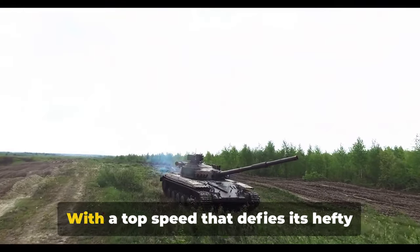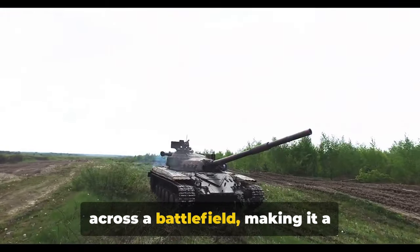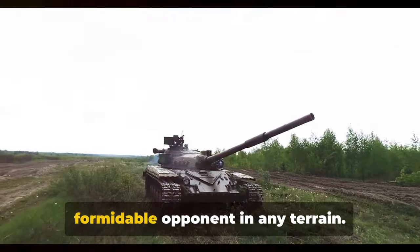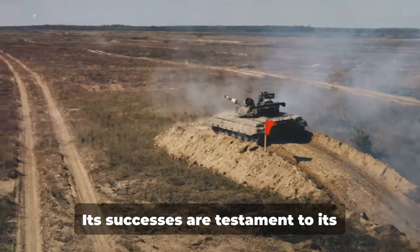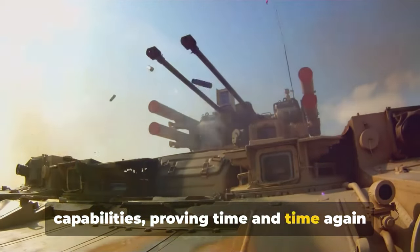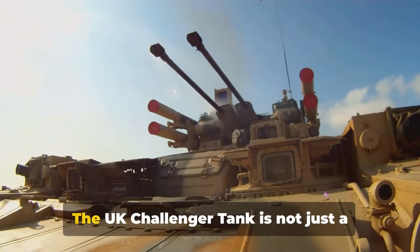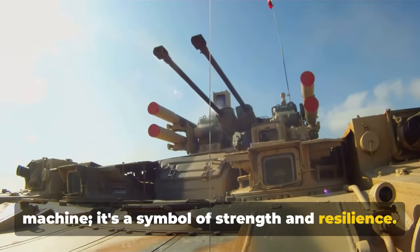And let's not forget mobility. With a top speed that defies its hefty size, the Challenger can move quickly across a battlefield, making it a formidable opponent in any terrain. It also boasts an enviable combat record — its successes are testament to its capabilities, proving time and time again that it's a force to be reckoned with. The UK Challenger tank is not just a machine; it's a symbol of strength and resilience.